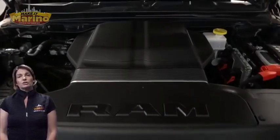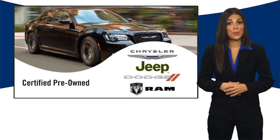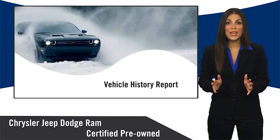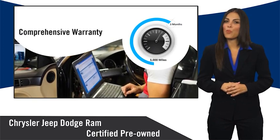For additional details, visit us at MarinoCJD.com. All Chrysler Group certified pre-owned vehicles pass a stringent inspection process guaranteeing that only the finest vehicles get certified. Ask your dealer about available lifetime warranty upgrades.